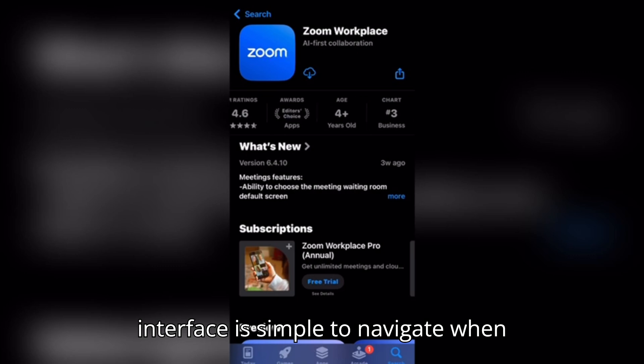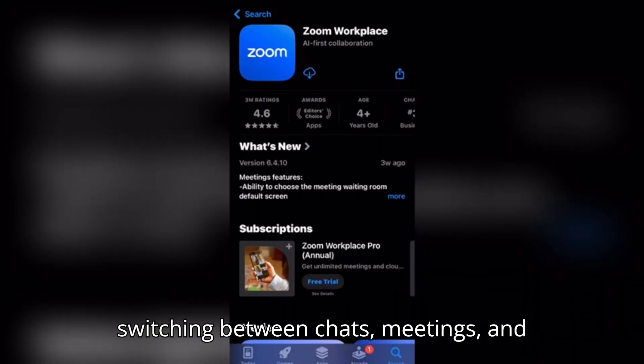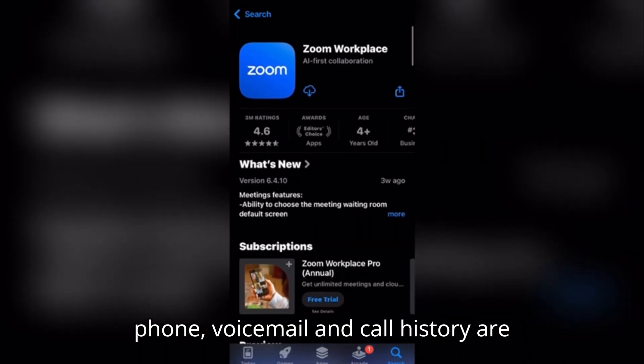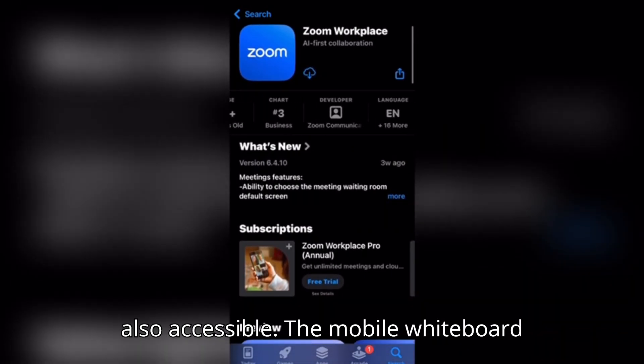The interface is simple to navigate when switching between chats, meetings, and calls. If your account includes Zoom Phone, voicemail and call history are also accessible.